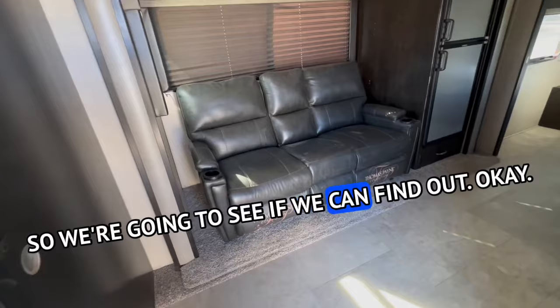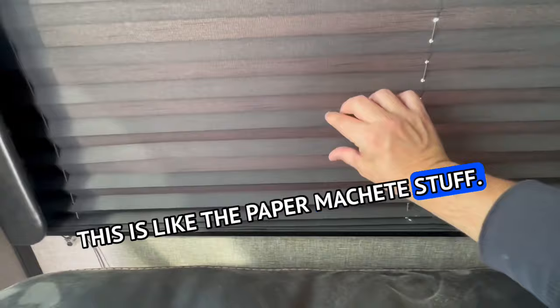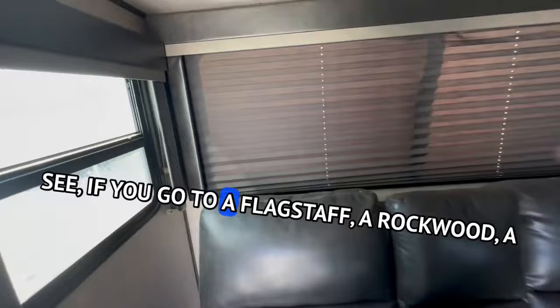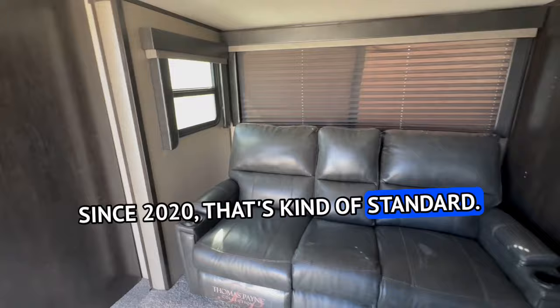Thomas Payne furniture — everybody uses that. That's kind of cheap. Look at this — this is like the paper mache stuff. That's really cheap and cheesy. If you go to a Flagstaff, Rockwood, Cougar, or Jayco Eagle, you get the actual MC shades since 2020 — that's kind of standard now. They've gotten away from that paper mache stuff.